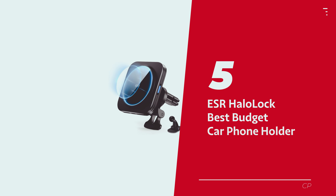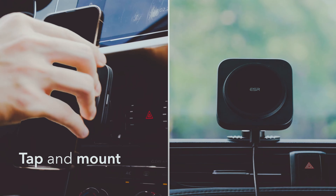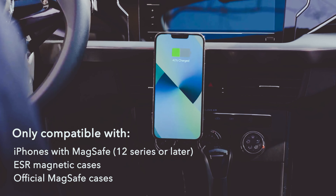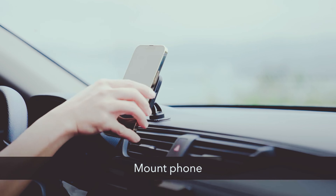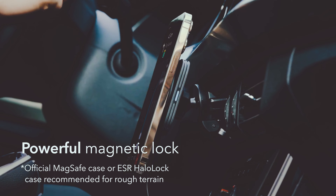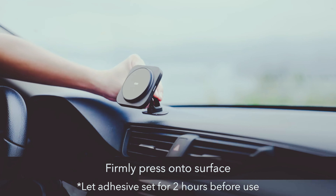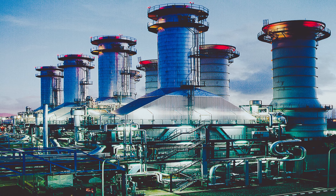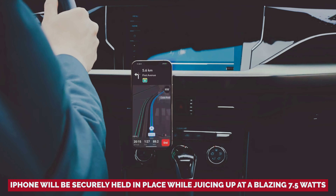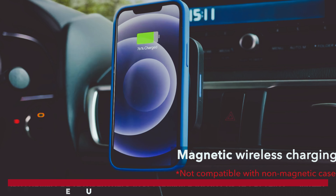Number 5: ESR Halolock, our pick for best budget car phone holder. Got yourself a MagSafe compatible iPhone — those iPhone 12, 13, 14, and 15 models that rock Apple's magnetic charging magic? Introducing the ESR Halolock, the trusty sidekick your iPhone deserves. This affordable marvel isn't just easy to install, it's a magnetic powerhouse. With a grip that could make even Spider-Man jealous, your iPhone will be securely held in place while charging at a blazing 7.5 watts.